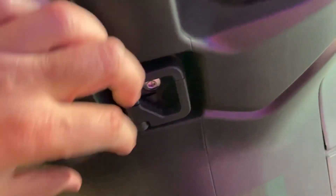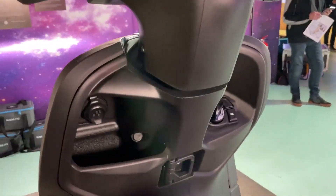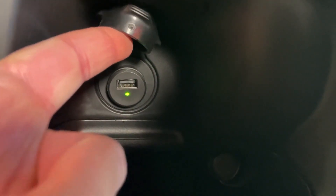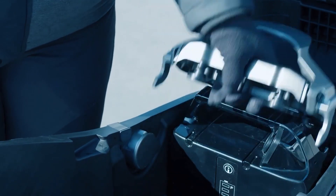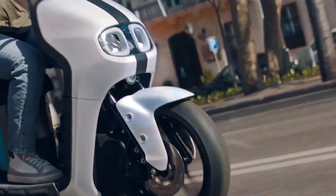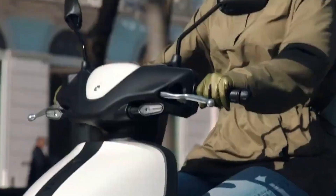For added accessibility, this also has a multi-purpose hook for various things like groceries and handbags. It also has a USB charging port and a frontal pocket, equipped with a 50.4-volt lithium-ion battery.